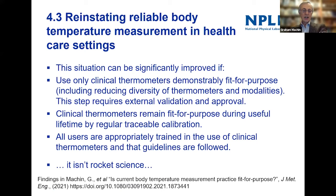It's not rocket science to reinstate the situation. Simple things like using clinical thermometers that are demonstrated to be fit for purpose for measuring body temperature. That would really mean reducing the number of types of thermometers and measurement sites used in the health service. You need a body that externally validates and approves not just the devices themselves, but also the processes used in hospitals, to make sure thermometers remain fit for purpose and have regular traceable calibration — calibrated back to national standards, not just by any person.